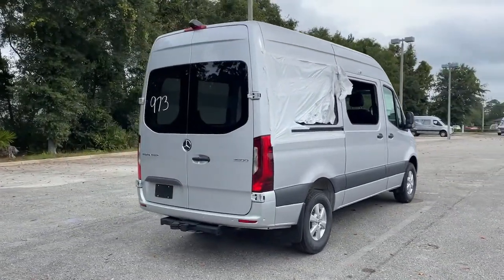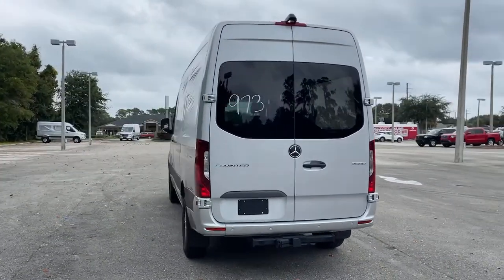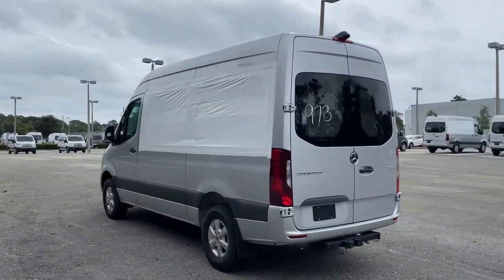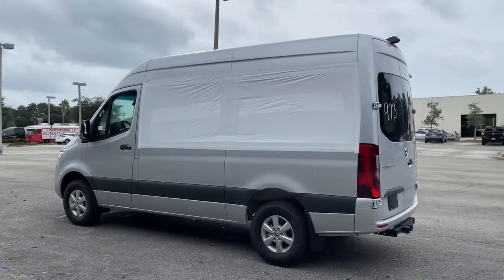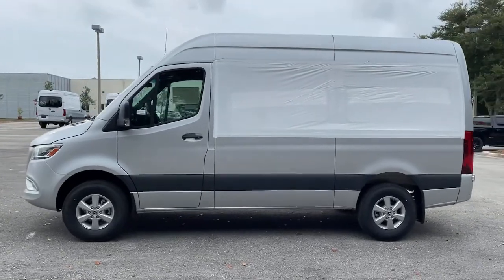Versatile and spacious, with available options such as active safety features, four-wheel drive, and diesel, this full-size van offers a premium quality platform for a host of possible applications. These are just some of the great options this vehicle comes with.